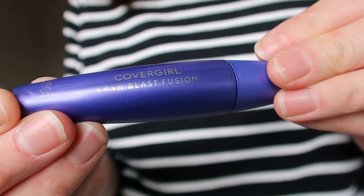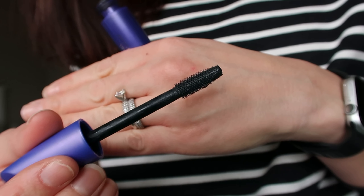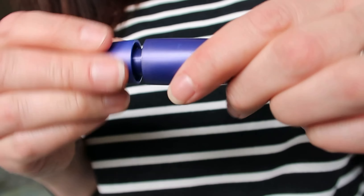My next beauty favorite is the CoverGirl Lash Blast Fusion Mascara. I feel like I'm a little late to the game on this one, but I am wearing it now in the shade Black. I like the wand because the bristles aren't too long — if they're too long I tend to get mascara on my eyelid and it messes up my eyeshadow. The bristles also keep mascara from clumping up on my eyelashes, and it definitely makes them look fuller and longer, which is what we're going for.